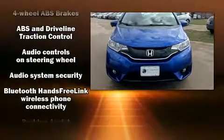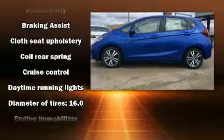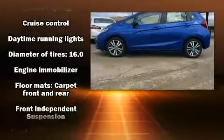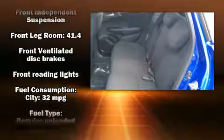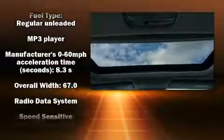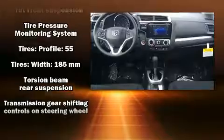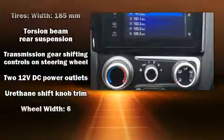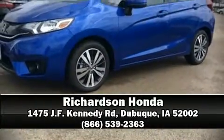Steering wheel mounted audio controls and six well-positioned speakers come standard. Honda ensures the safety and security of its passengers with equipment such as head curtain airbags, front side impact airbags, traction control, brake assist, a panic alarm, and ABS brakes. Various mechanical systems are monitored by electronic stability control, keeping you on your intended path. Please don't hesitate to give us a call.